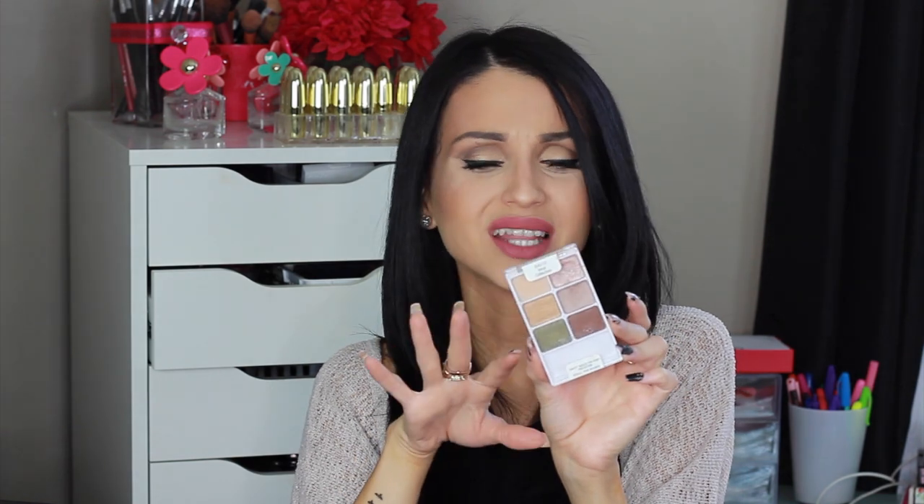Let's start off with makeup. This is the blush I'm obsessed with — it's a deep red mauve color. This is 'Dusk Rose' by MAC. I only bring this out for fall and winter. I love it because it's that deep mauve color — not too pink, not too coral. It's perfect.